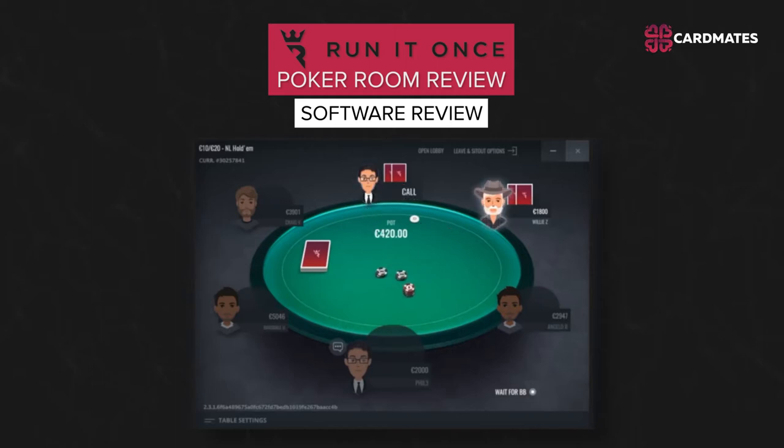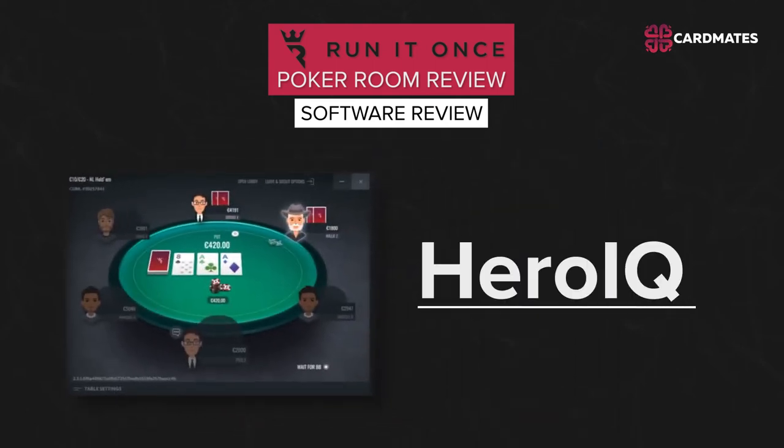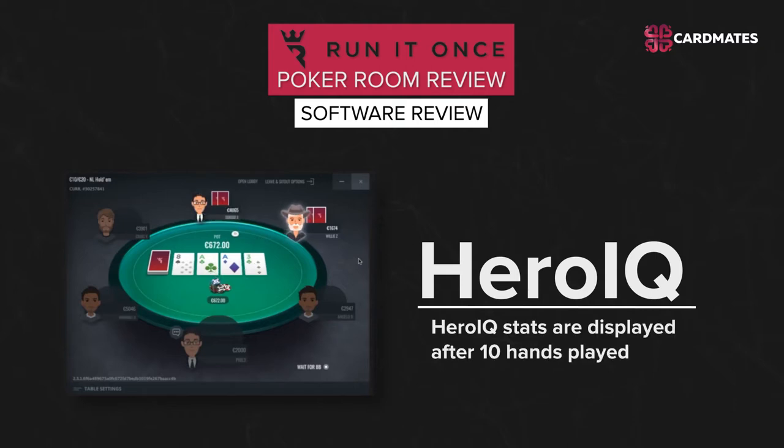To keep up with its competitors from the GG Network, such as GG Poker and Natural 8, the poker room made a product upgrade, bringing a new exciting feature to its game client. A built-in HUD called Hero IQ appeared at the game tables. By analogy to the smart HUD provided by the GG Network, Hero IQ stats are displayed after 10 hands are played.